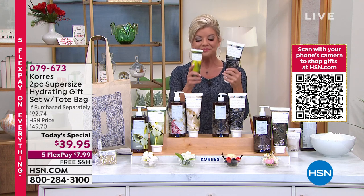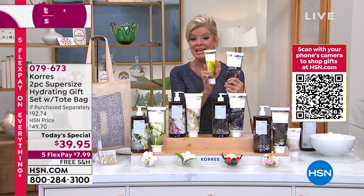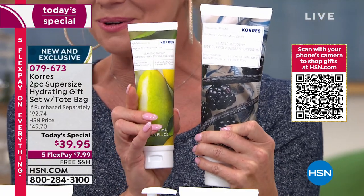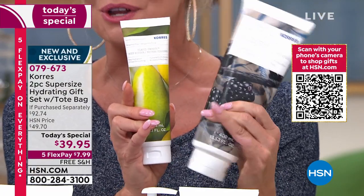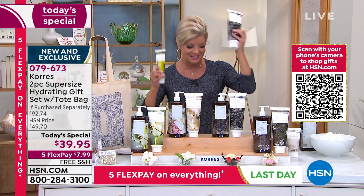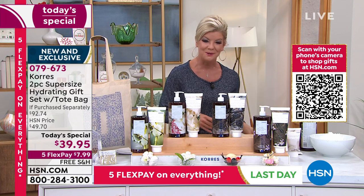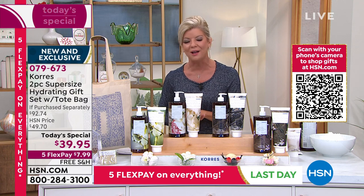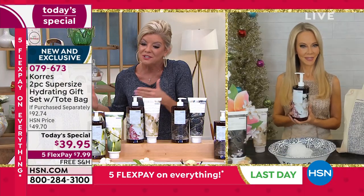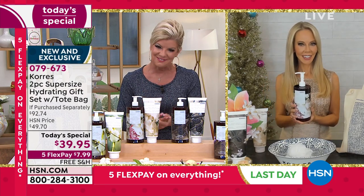This is typically the normal size — 4.23 ounces at $24.95, also available on hsn.com. What you're looking at in the jumbo size with us today is over 13 ounces, that's over three times the size. We're excited. And of course our beauty expert Liz Falls, who's been in the industry for well over two decades, works one-on-one with the Carez line, travels to Greece, knows these products better than anyone. What an amazing today's special, Liz.